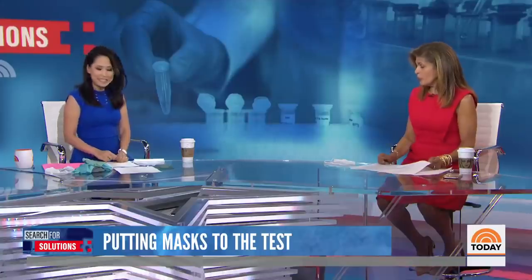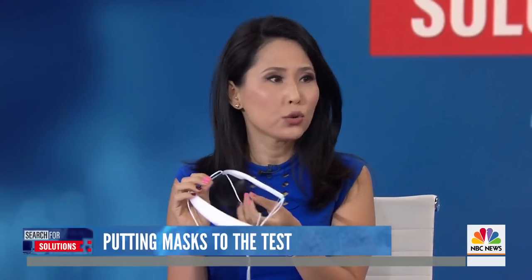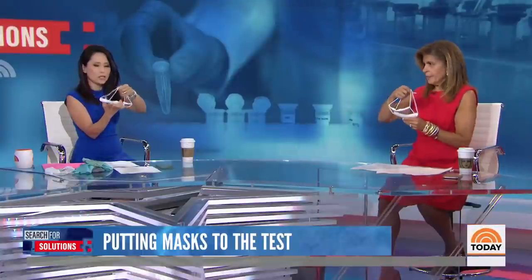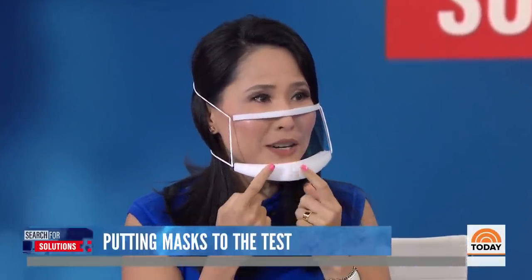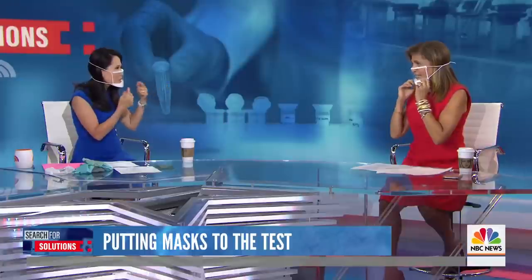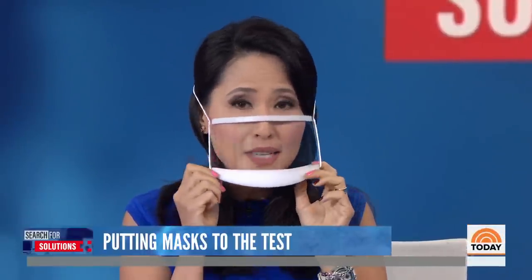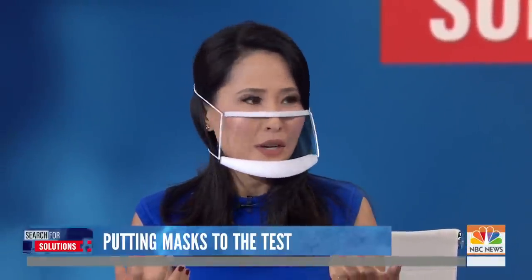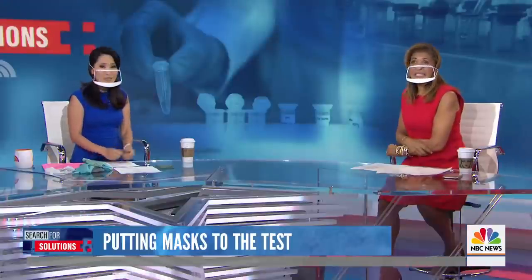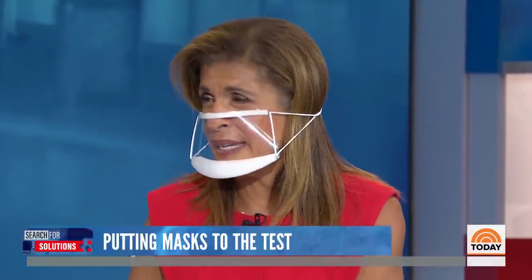The FDA has just approved a new mask — it's called the clear mask. It's the first one, according to the company, cleared by the FDA for both surgical use and consumer use. This was actually developed by a deaf woman. You hold it flat, pull it over your head, and pull it down so the bottom part sits on your chin. It doesn't fog up, and if you're a teacher teaching reading, or working with deaf or hard-of-hearing students, this is fantastic. They come in boxes at about $3 each — a great donation for your school. It's totally comfortable, and it helps with communication since you can see the speaker's face clearly.